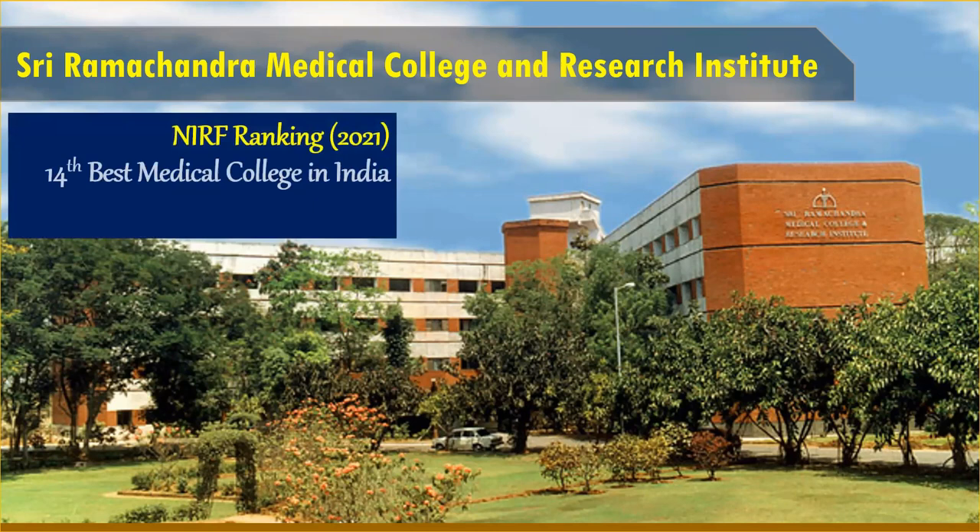Sri Ramachandra Medical College and Research Institute — if you look at the NIRF ranking for 2021, this is listed as the 14th best medical college in India, which is quite a high ranking. And if you look within Tamil Nadu, you will be surprised to know that this is the second best medical college as per NIRF ranking in Tamil Nadu.